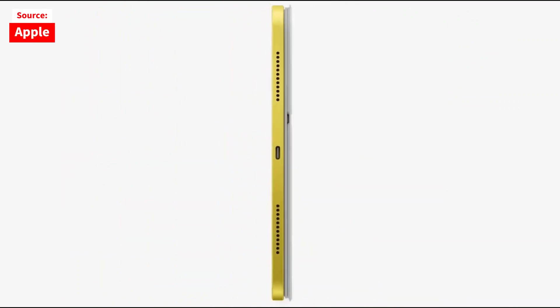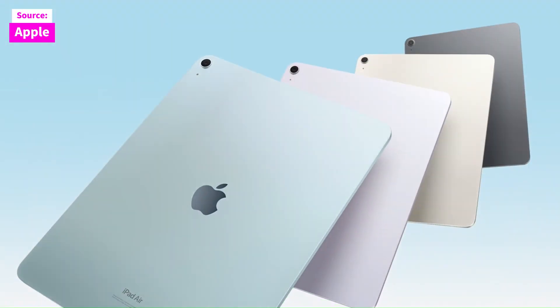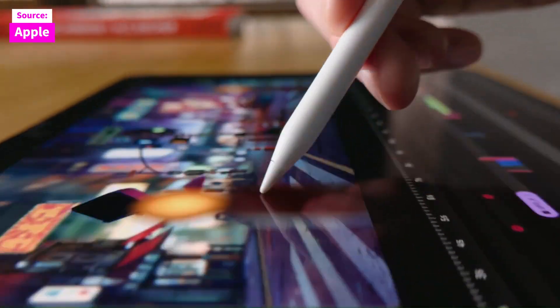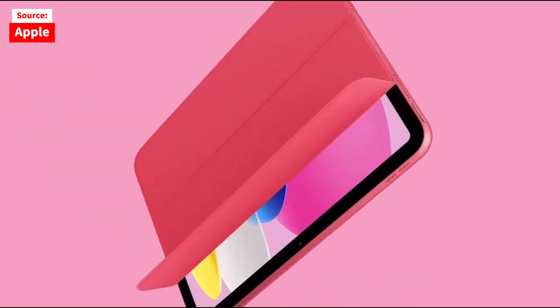The iPad also supports the Magic Keyboard Folio, a more affordable alternative to the iPad Air's Magic Keyboard, priced at $250. This accessory includes a kickstand and a full row of function keys, enhancing its utility and versatility.